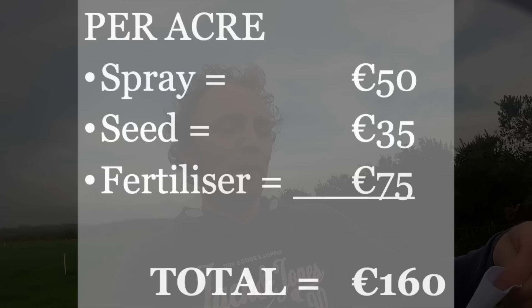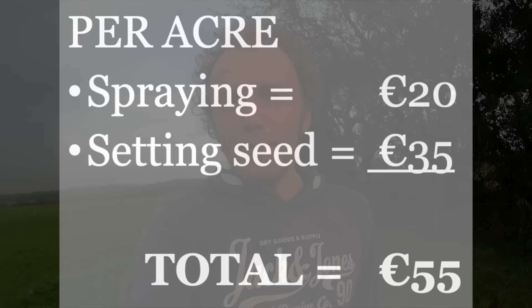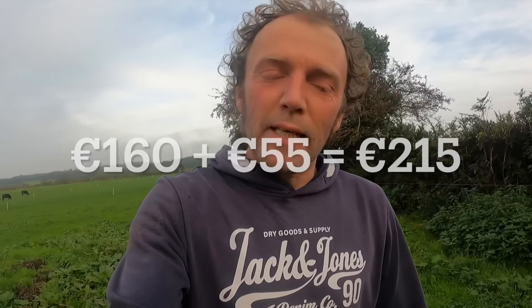So to summarise the costs per acre: €50 for the spray, €35 for the seed, and €75 for the fertilizer - that's €160 for materials. Then you must pay the contractor unless you have a sprayer and seed drill yourself: €20 for spraying and €35 roughly for setting the seed - that's €55. So €160 for materials plus €55 for contractors gives us €215 per acre to get your fodder rape established and the fertilizer spread.